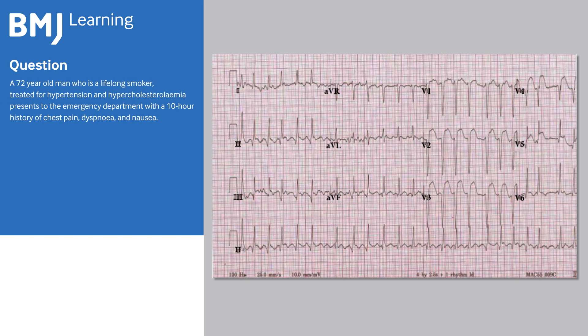A 72-year-old man who is a lifelong smoker, treated for hypertension and hypercholesterolemia, presents to the emergency department with a 10-hour history of chest pain, dyspnea, and nausea. His blood pressure is 78 over 40. His pulse is 150 BPM and irregular.